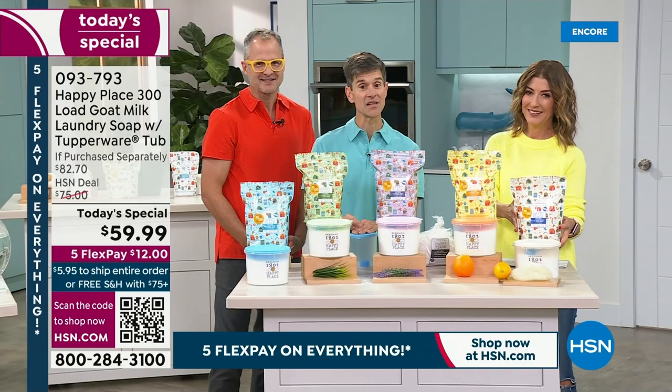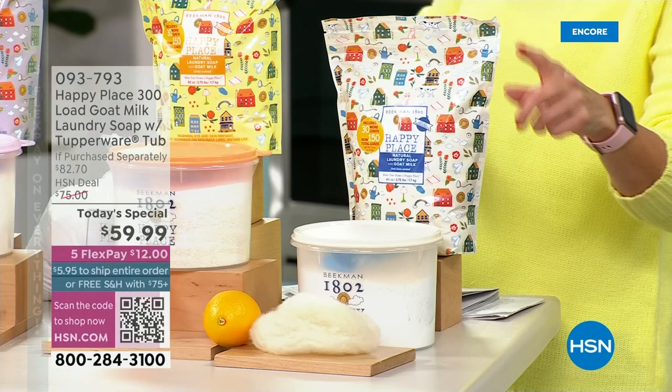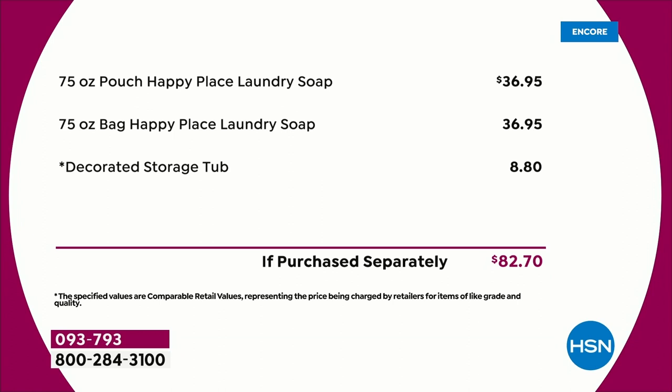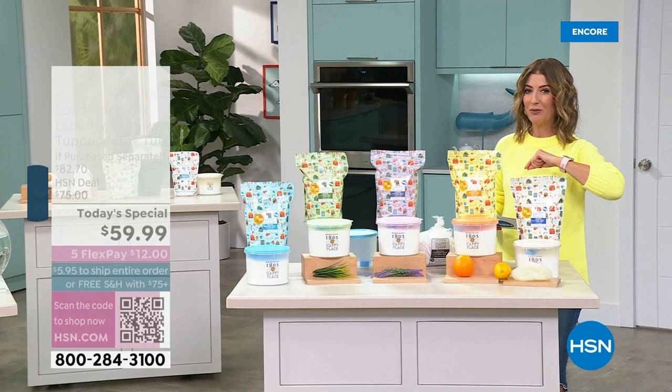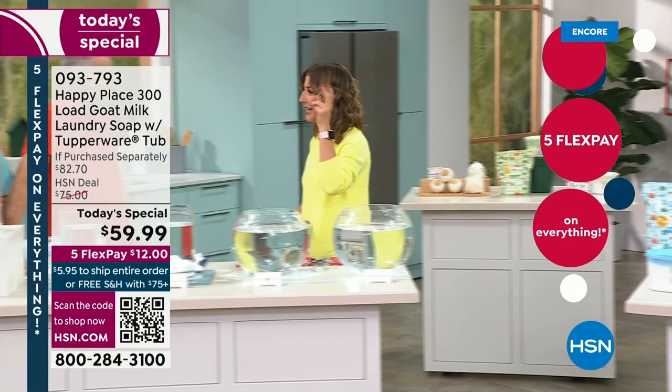Everybody loves the fresh linen. It sold out when we debuted it at the last Today's Special — this might be the first time you're seeing the fresh linen in the official goat milk laundry soap. We've never done a total of 150 ounces or 300 loads. Each pouch sells separately for $37, but you're also getting the brand-new Tupperware tub — an $82 value. You're getting more than $62 off the regular price: laundry for just 19 cents a load.